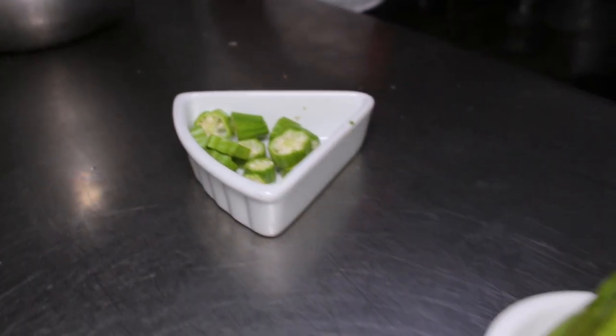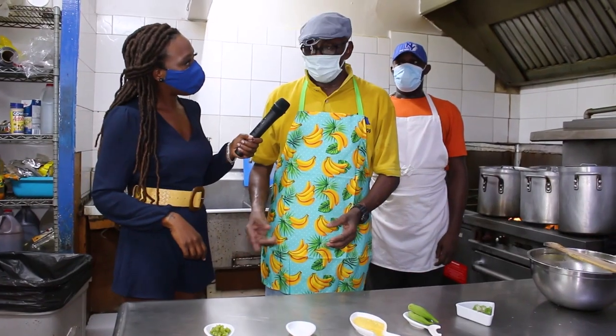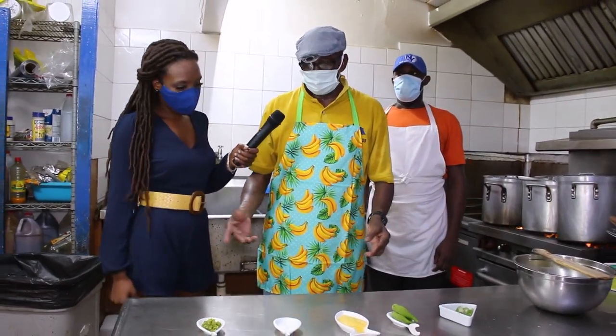These are the ingredients that we have here at Fisherman's Pub. Because we are not chefs, we are cooks. We try to do it our grandparents' way, our parents' way. My mother showed me how to do the cuckoo and I'm the one here doing it.